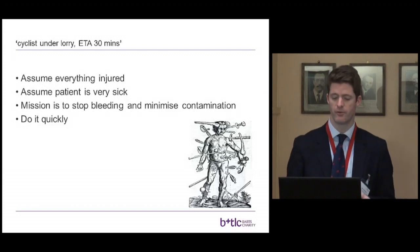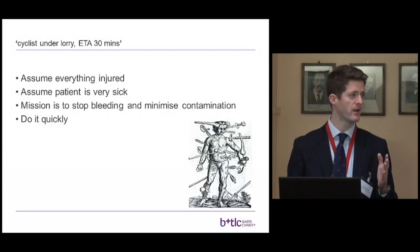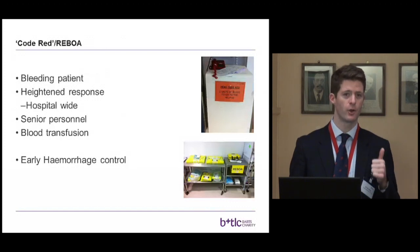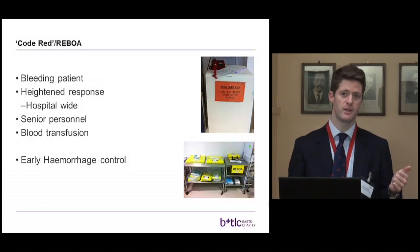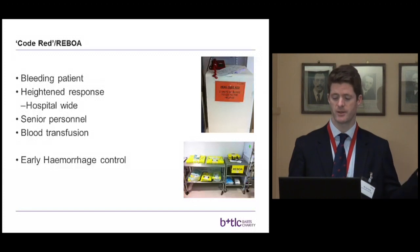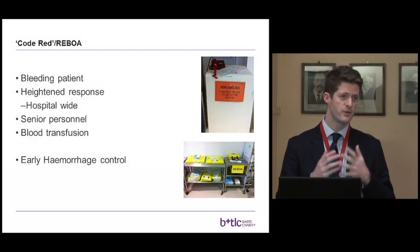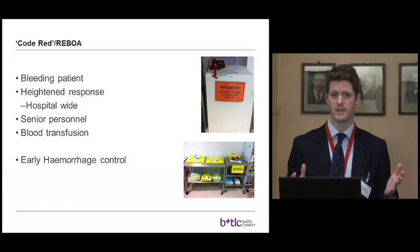Literally injured from head to toe, and time isn't on our side. This is a bleeding patient — an operation stops bleeding. We must have blood and blood products ready and think about early hemorrhage control. This may necessitate an operation in the emergency department, or something called REBOA — putting a balloon up the main artery, inflating it, and stopping bleeding from a shattered pelvis or amputated limbs. This is pushing treatment very far forward.